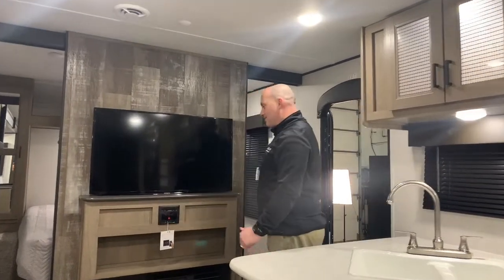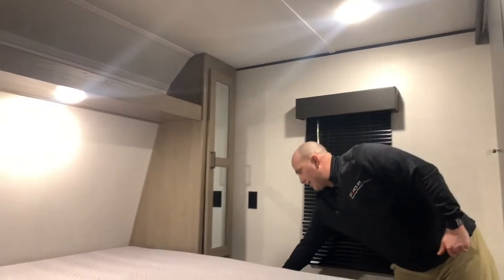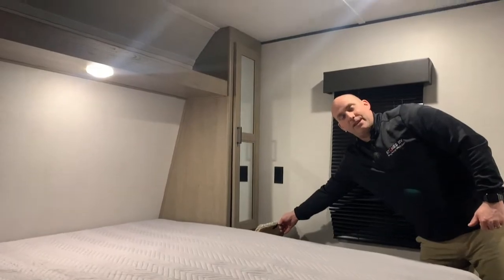Come along and let's check out the master bedroom. It's nice and spacious in here — you're not too jammed in. We also have a laundry chute right here, which is very convenient as well.